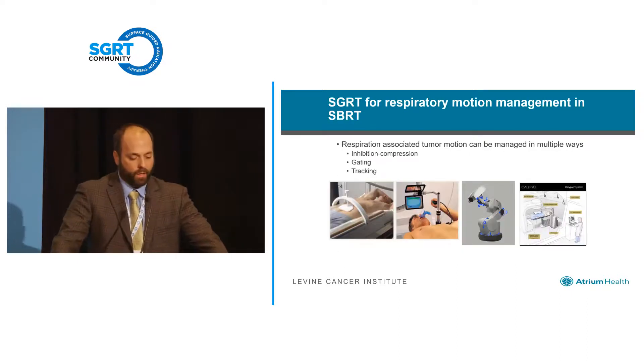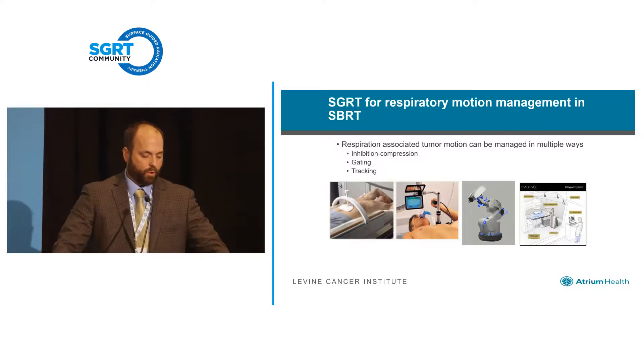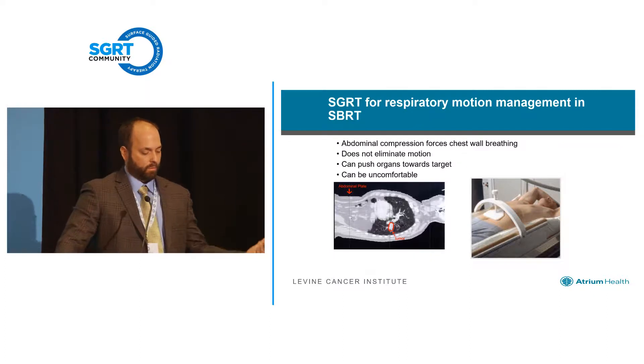Switching now to respiratory motion management with surface guidance — the basics of why we do this and how. There are a lot of different techniques: inhibition or compression, gating, and tracking. Almost all of those add disadvantages to the clinic potentially, but I think surface guidance does a great job of integrating a lot of things into one. Abdominal compression is still probably the most common thing used to limit tumor motion.